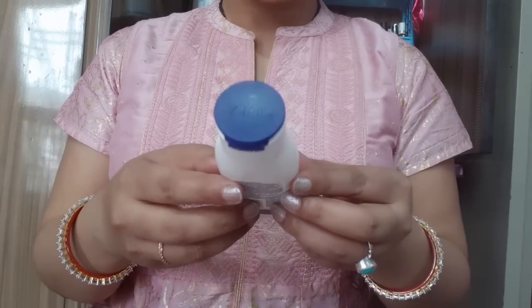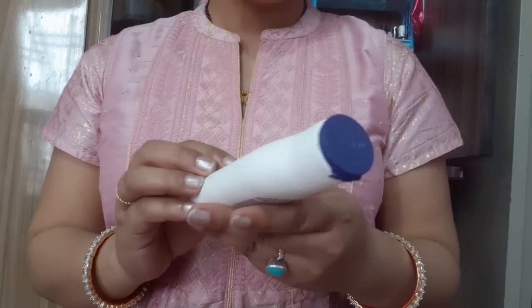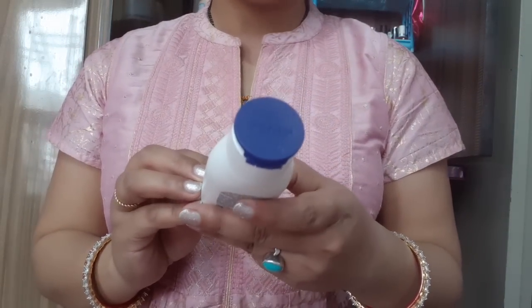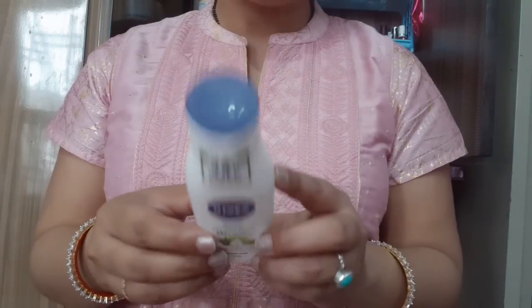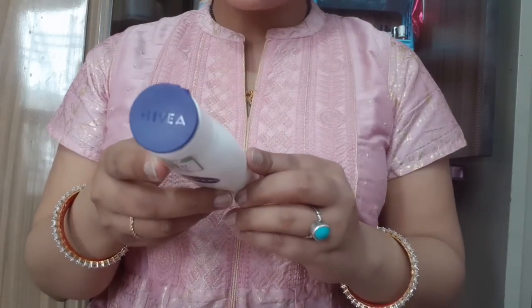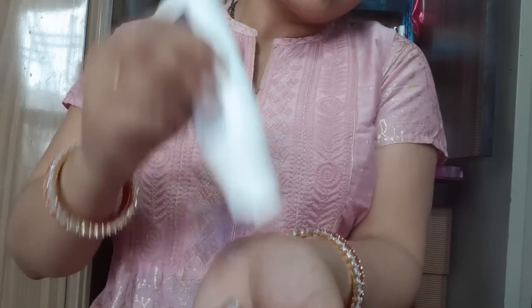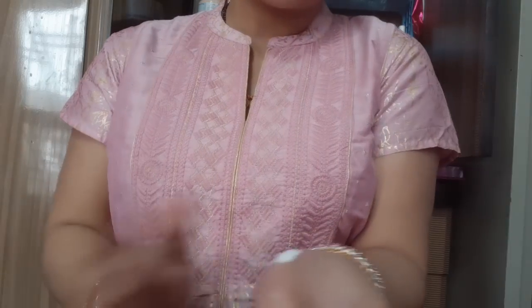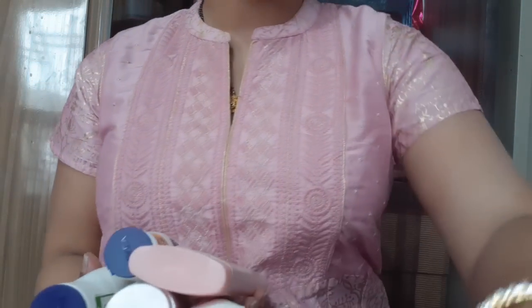The price of Himalaya Baby Cream is only 70 rupees. Next is Nivea Body Lotion Aloe Hydrated 48 hours, for normal skin, priced at 75 to 80 rupees. This is my favorite because in summers it has a gel-based formula — it is very lightweight. Now I am showing you all my moisturizers.